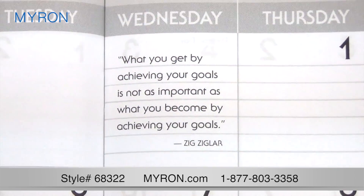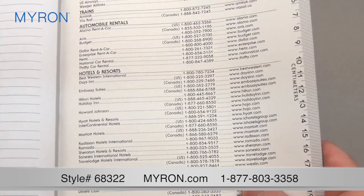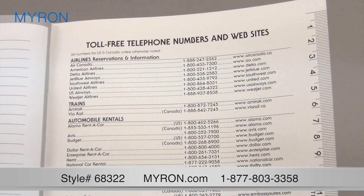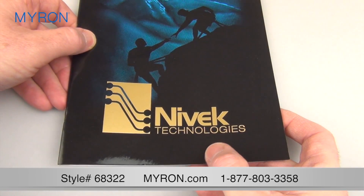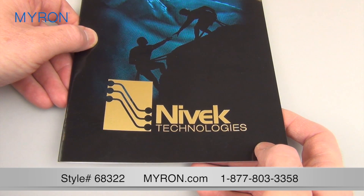It features monthly inspirational quotes, 22 pages for jotting down notes, and useful business pages which are perfect for referencing travel-related phone numbers, websites, and more. The large visible space for your company's name or logo on the motivational design cover will be sure to leave a lasting impression on your clients.